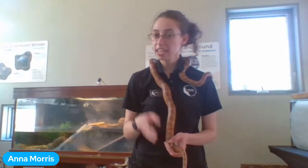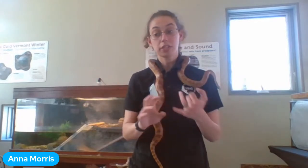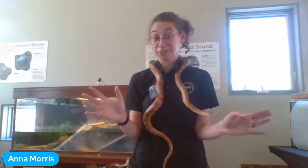Natalie from Mr. McEwen's class asks: what's the largest turtle? Anna says Galapagos tortoises are among the largest on land, along with the Aldabra tortoise found in African deserts. Jesse adds that leatherback sea turtles are enormous — if you add up all the weight of the kids in a grade one or two class, that's about the weight of one leatherback sea turtle.